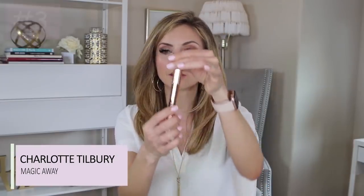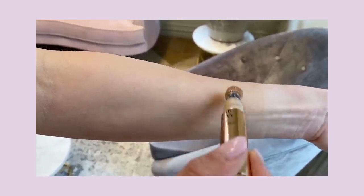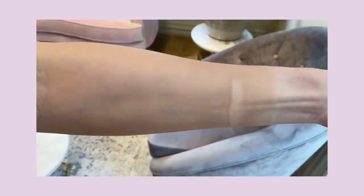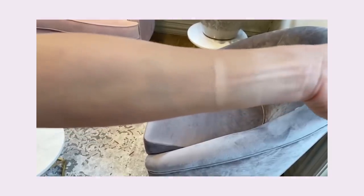Moving right along, about the same level of coverage but quite a bit higher in price point is the Charlotte Tilbury Magic Away Concealer. This comes in a wand — you pull off the lid and it has a sponge-tip wand. We see this in the Maybelline Age Rewind Concealer, which was in my first top five concealers video and is also an all-time favorite concealer. I actually don't have one — I'm out of it. This is very, very similar to that, but obviously at a high-end price.